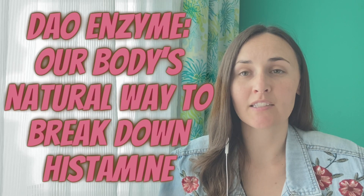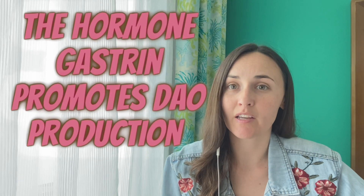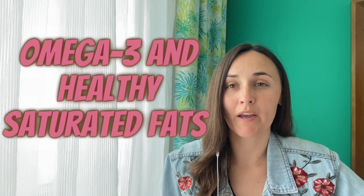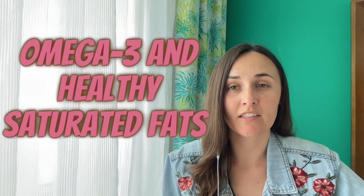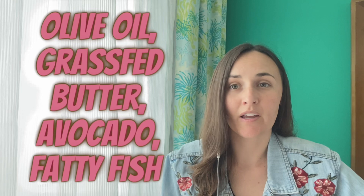The enzyme DAO is our body's natural way of breaking down histamine. To boost your DAO production, you want to focus on intake of healthy fats and proteins. Protein intake is associated with increased DAO, possibly because it stimulates the release of gastrin, which then promotes the production of DAO. Other things that can help are omega-3 and healthy saturated fats like olive oil, butter from grass-fed cows, avocado, and fatty fish.